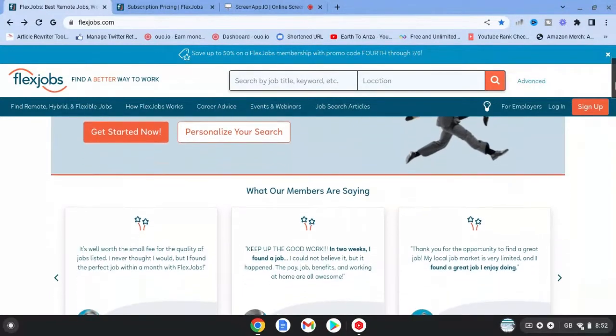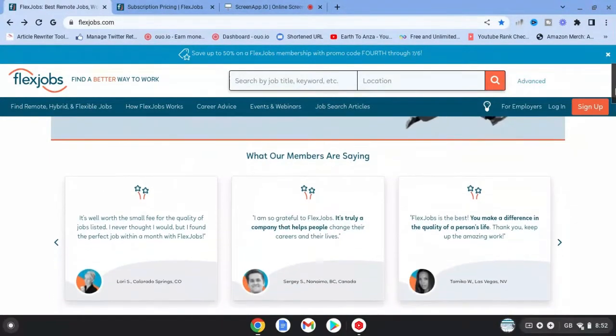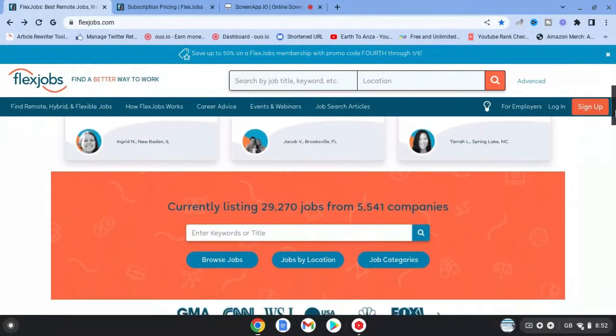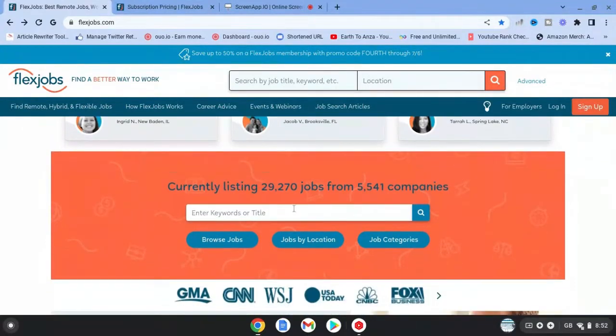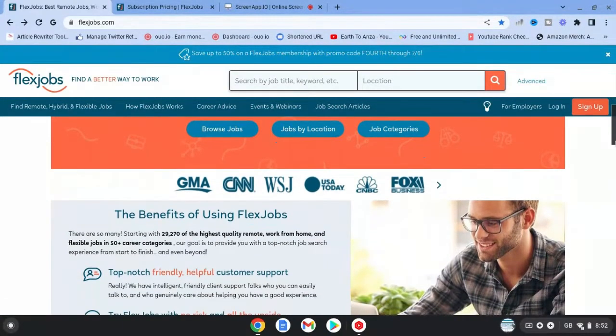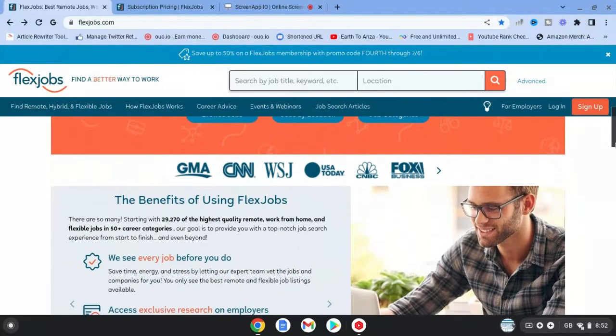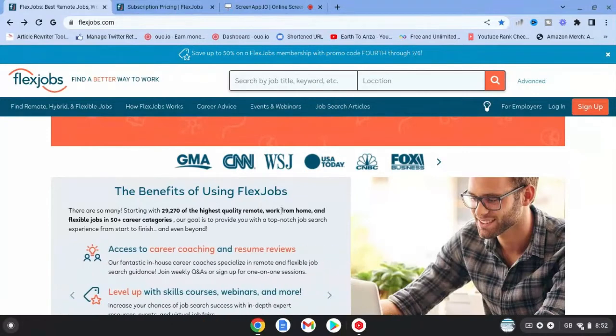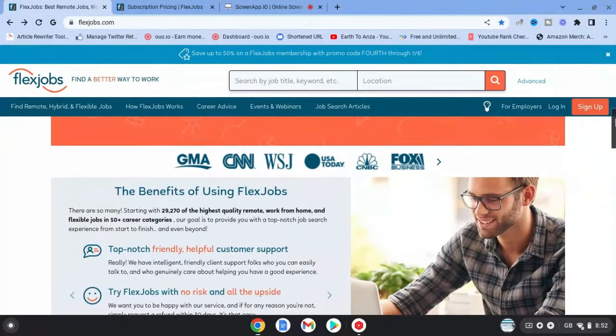If you're interested in finding a job to work from home and you need the flexibility, you might want to come over and check out this website. Currently it has just over 29,000 jobs listed from about 5,500 companies. You can see here some of the companies that are looking to hire people. So the benefits of using Flex Jobs is that they have high quality remote work from home jobs.